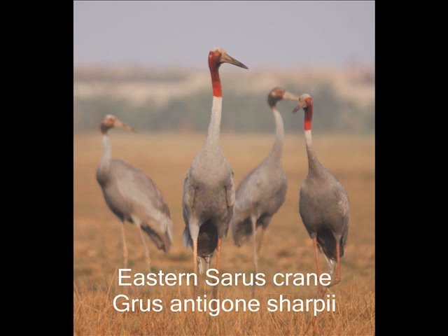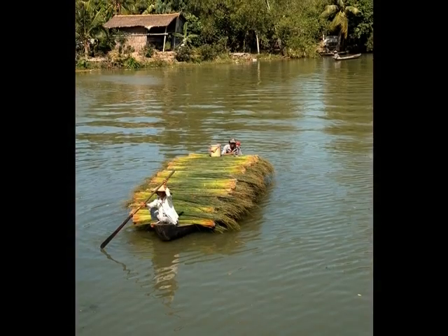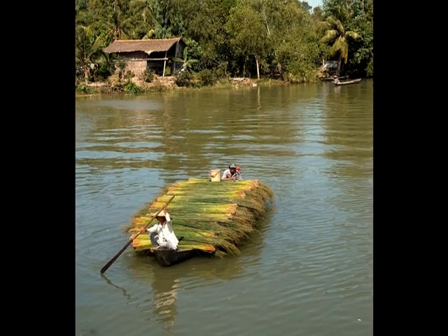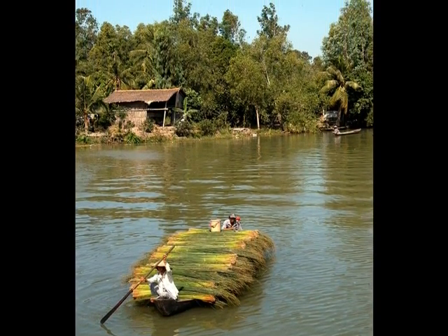The wetland is also the dry season home of the endangered eastern Sarus crane. Phu My is one of the poorest villages in Vietnam. Its inhabitants are mostly the Khmer ethnic minority people. Phu My villagers have been harvesting Liberonia from the wetlands for hundreds of years.